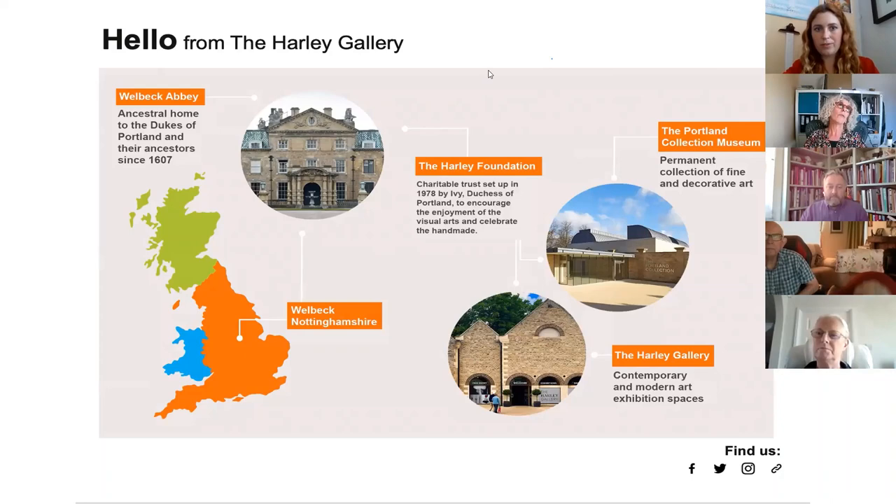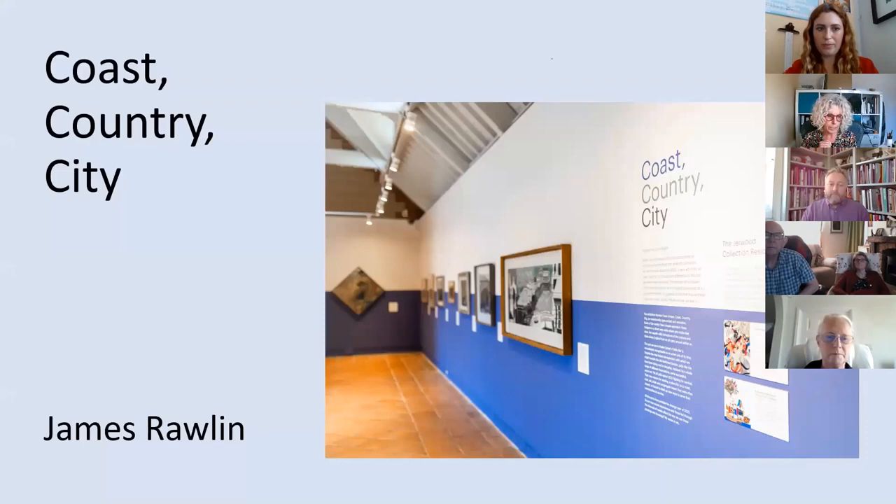At the time, in a fairly straightforward way, we asked James to curate an exhibition of landscapes from the Jerwood Collection. We had the idea of three sections — coast, countryside, and city images. The lead work for our exhibition was Edward Gordon's print of Brighton Pier, and that was really as far as we got in our thinking. James, could you talk a bit about how you started to think about selecting works for the exhibition?